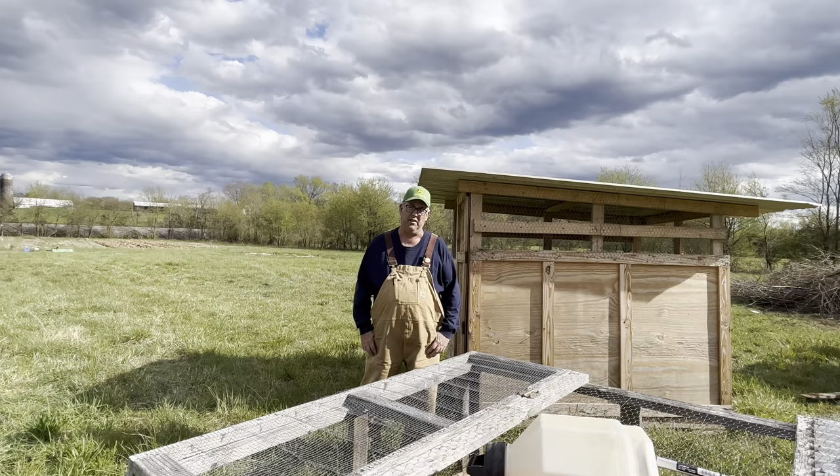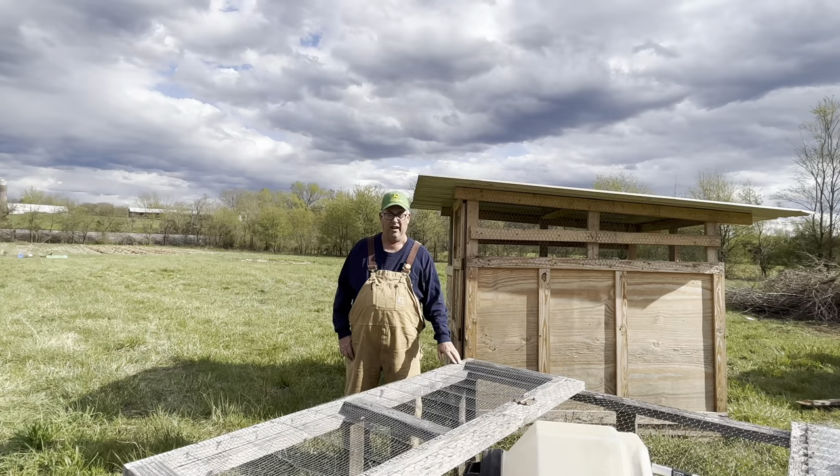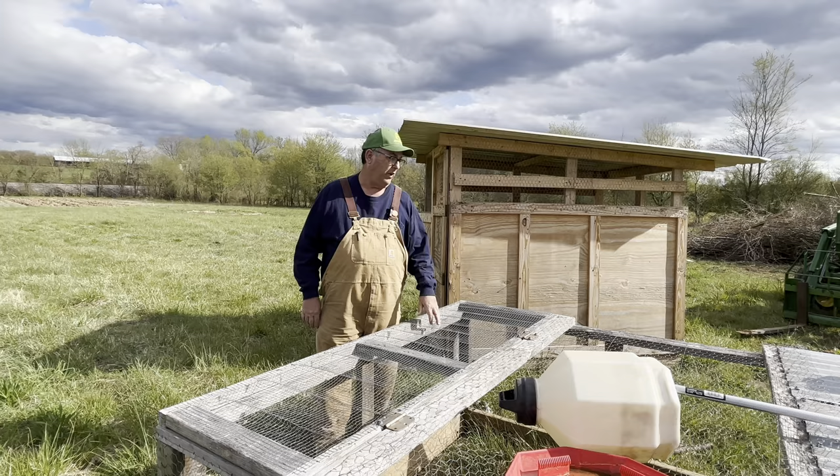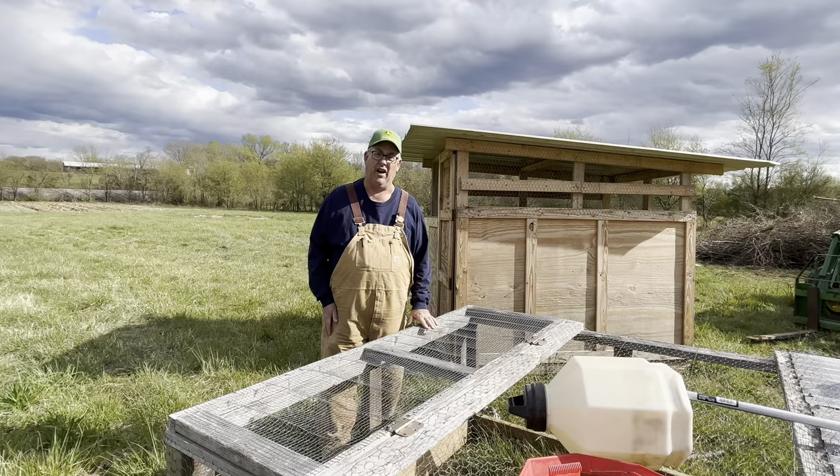We're out here fixing to move our meat birds into our chicken tractor. This is a Salatin-style tractor — I built it a little different, mostly out of scrap wood and some scrap tin I had laying around. We can put about 40 birds in here — the most we've ever done — but you could easily put 75 or 80 birds in this thing. We've only got seven today.